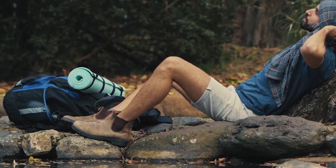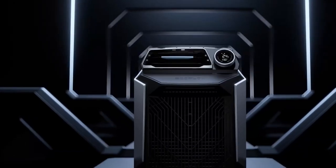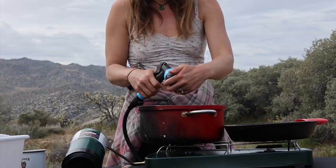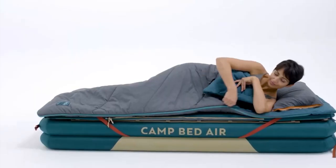Tired of roughing it out in the great outdoors? Don't fret, as in today's video we'll show you some innovative products that will transform your camping trip into a luxurious adventure. Whether you're a seasoned camper or just starting out, these items are sure to make your outdoor escapades more enjoyable. So let's get started.